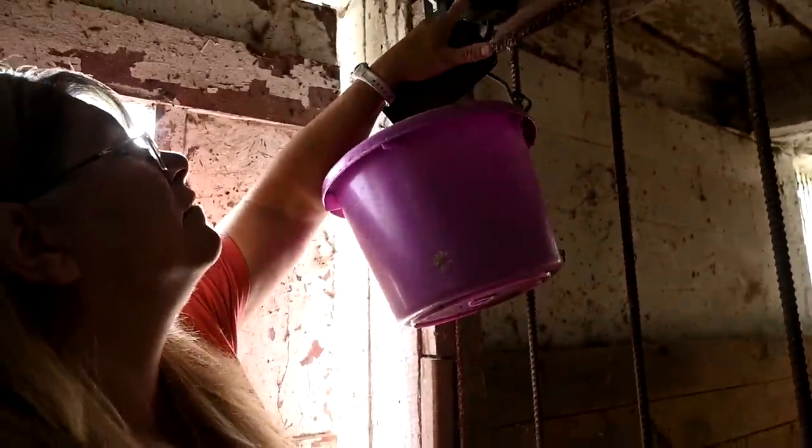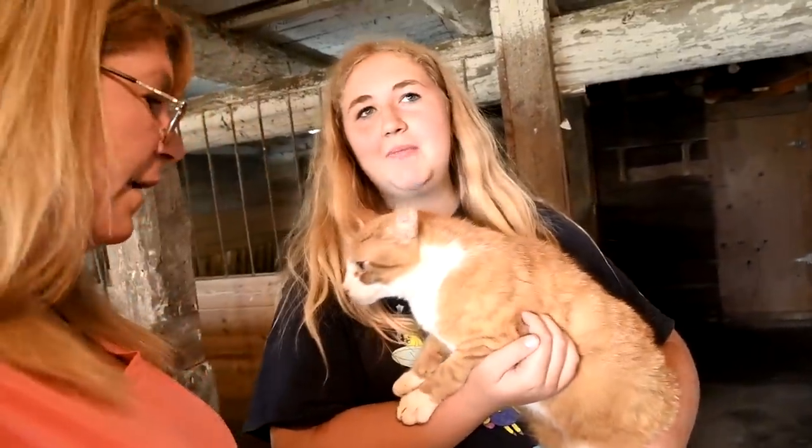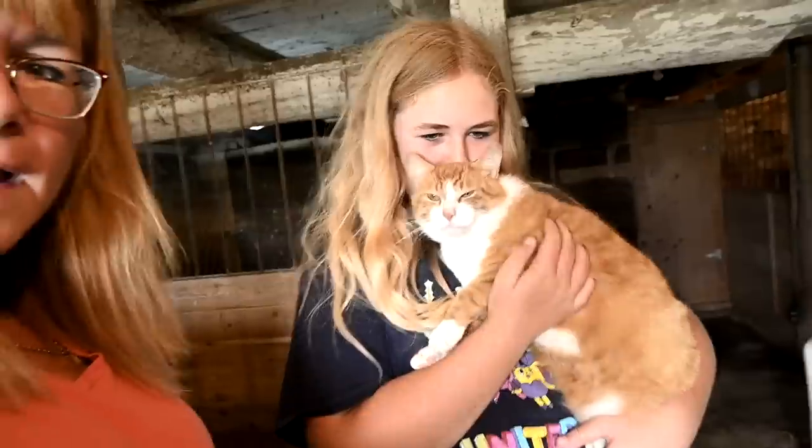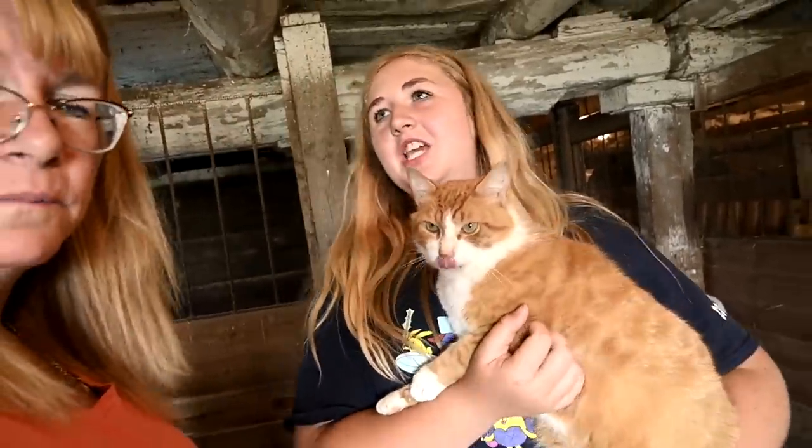Good morning, guys. Welcome to today's video. Today we got Ollie. I called him and then I said, meow, meow. He's been so good to stay here. I've never seen him outside yet. Have you? Nope. I think he likes it.